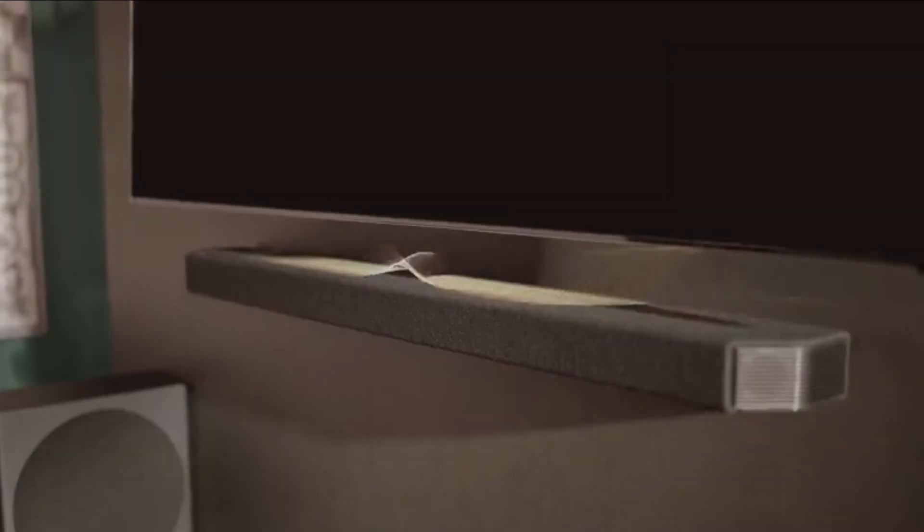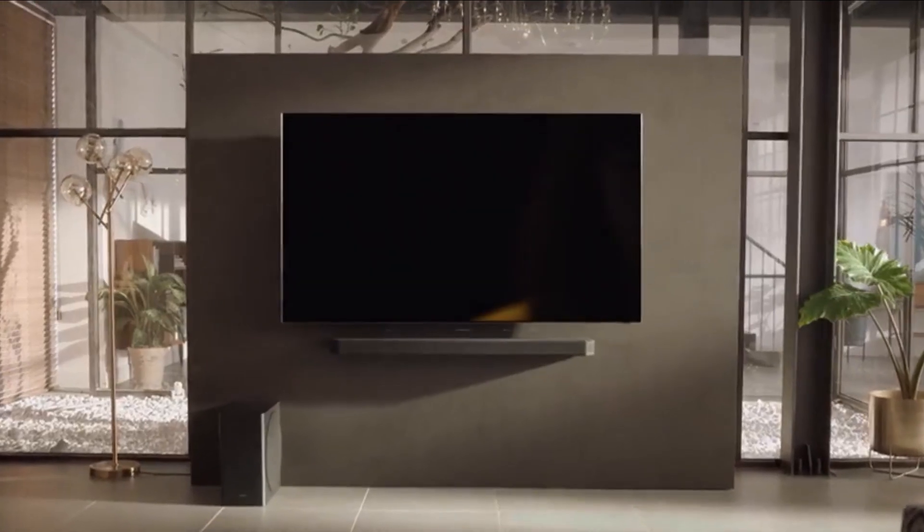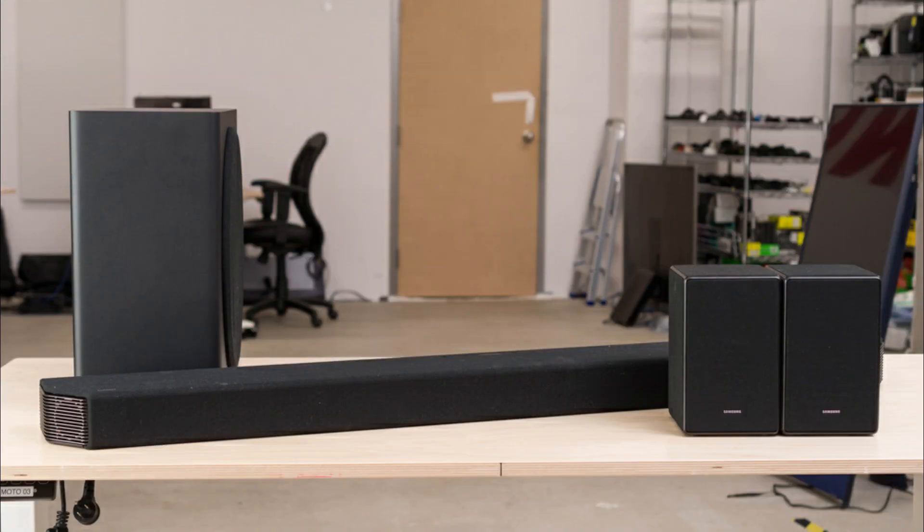Thanks to its neutral sound profile, this soundbar reproduces dialogue in your favorite movies accurately and with detail. Its dedicated subwoofer reproduces an extended low bass, so you feel the thump and rumble in action-packed scenes.